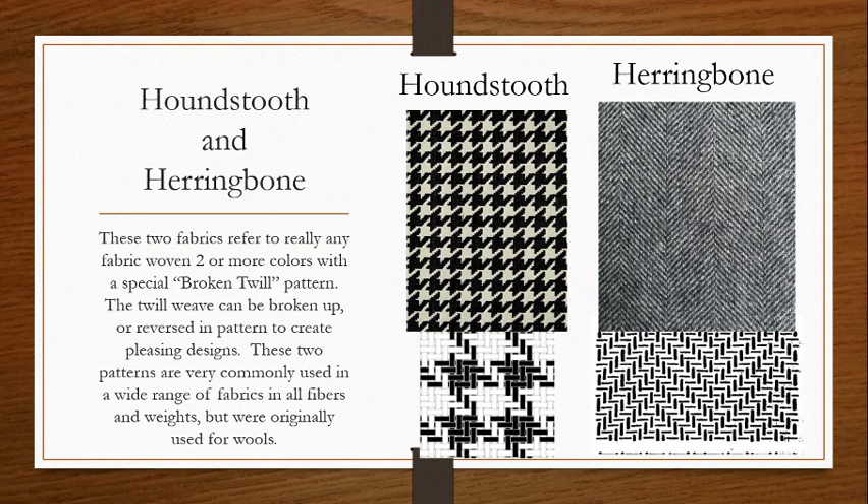These two get their name from resembling what they purport to resemble. Houndstooth sort of looks like a dog's canines — it's a bit of a stretch. But the herringbone you can see is like the skeleton of a fish. You have the spine and the little ribs coming out, and if you look at a fish skeleton you can definitely see that.